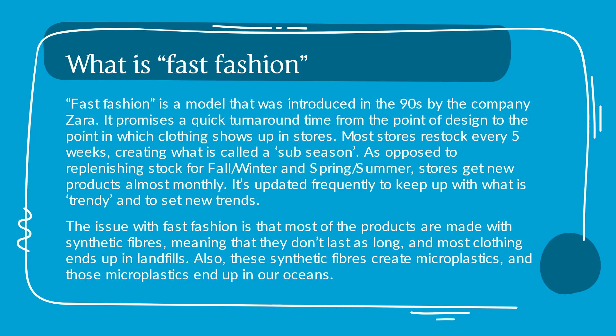The issue with fast fashion is that most of the products are made with synthetic fibers, meaning that they don't last as long, and most clothing ends up in landfills. Also, these synthetic fibers create microplastics, and these microplastics end up in our ocean.